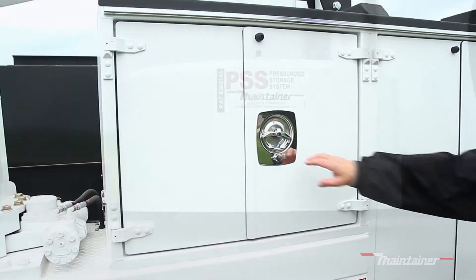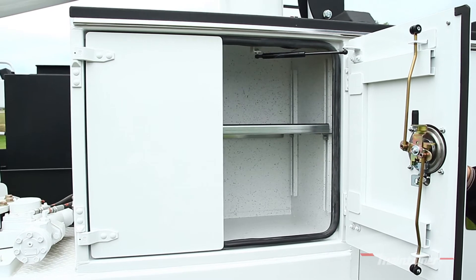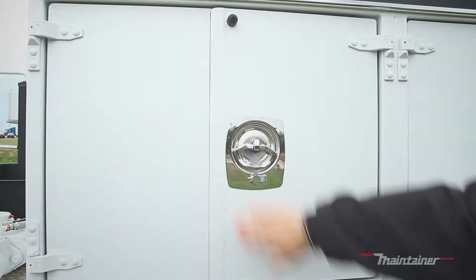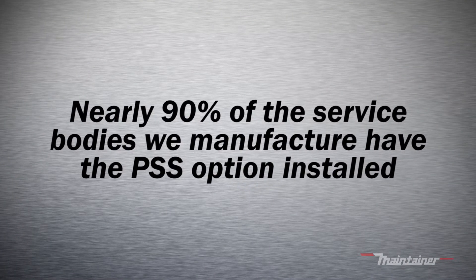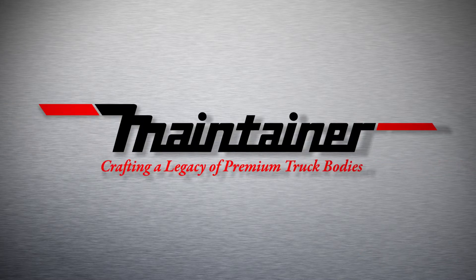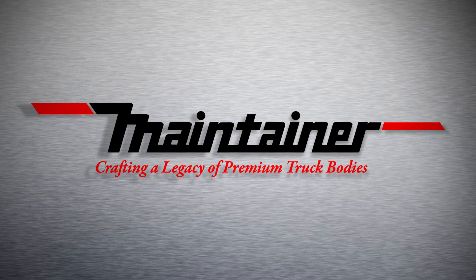We generally install one PSS system per compartment section. The system is proven to be effective in the dustiest and dirtiest work environments, as evidenced by the fact that nearly 90% of the service bodies we manufacture have the PSS option installed. Experience the Maintainer advantage by choosing the patented Pressurized Storage System on your next custom vehicle.